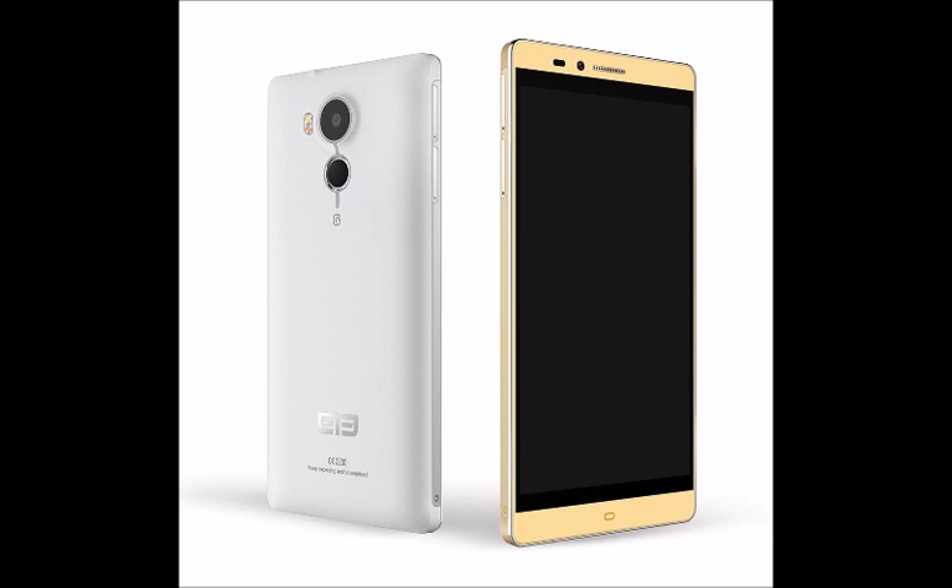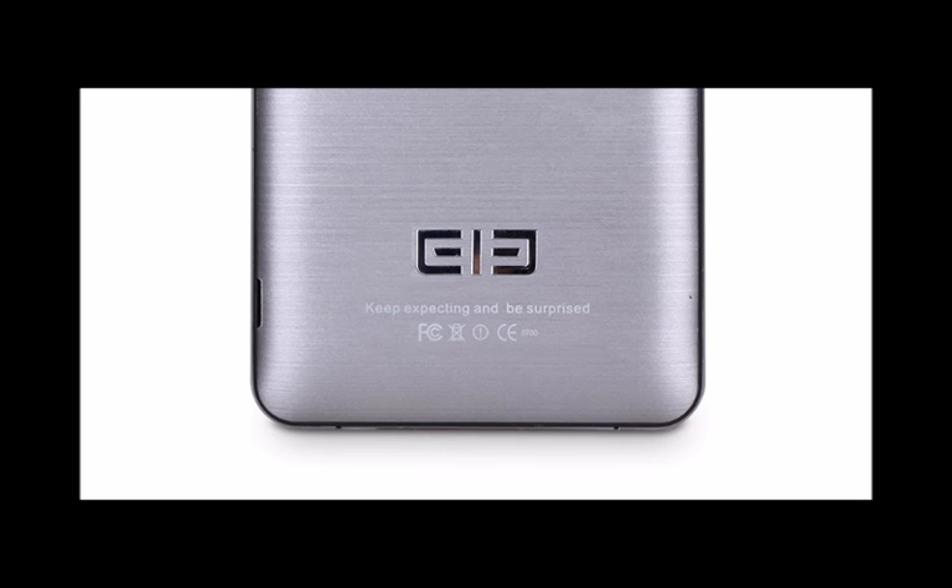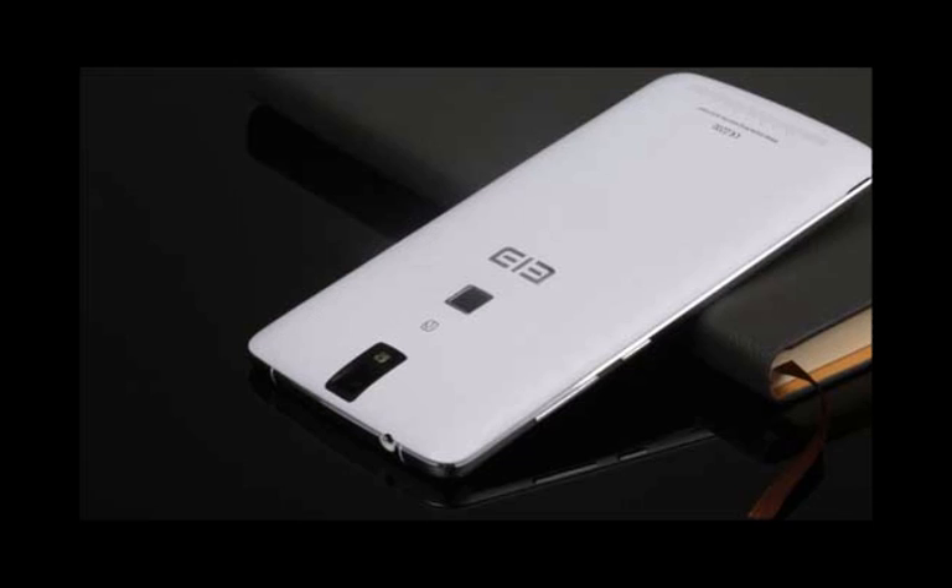It's worth mentioning that the Elephone P9000 offers Bluetooth 4.0, Wi-Fi 802.11 a/b/g/n, GPS and A-GPS, NFC, and an FM radio.